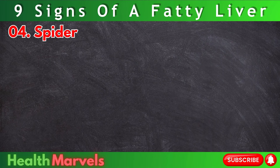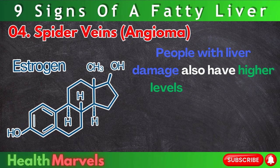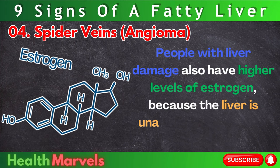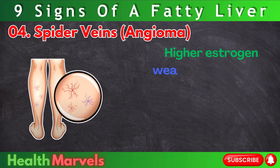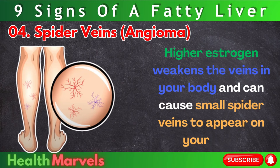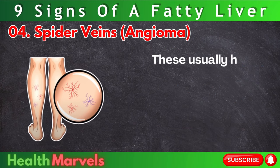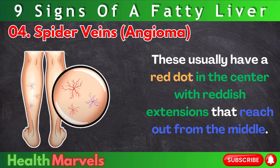Number 4: Spider veins — angioma. People with liver damage also have higher levels of estrogen, because the liver is unable to filter out the excess hormones. Higher estrogen weakens the veins in your body and can cause small spider veins to appear on your skin. These usually have a red dot in the center with reddish extensions that reach out from the middle.